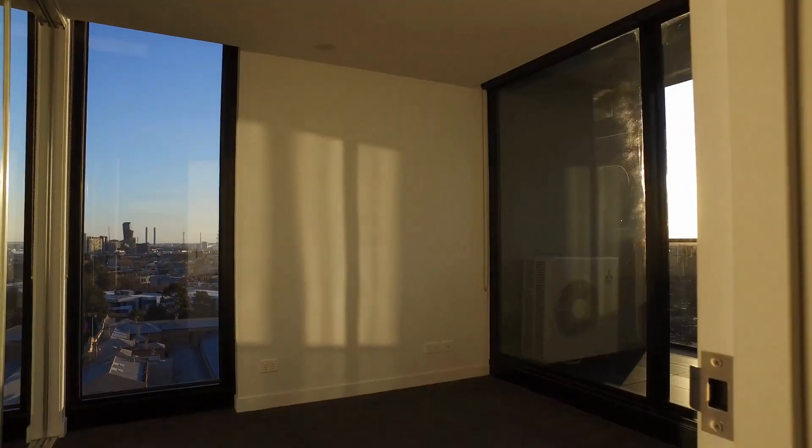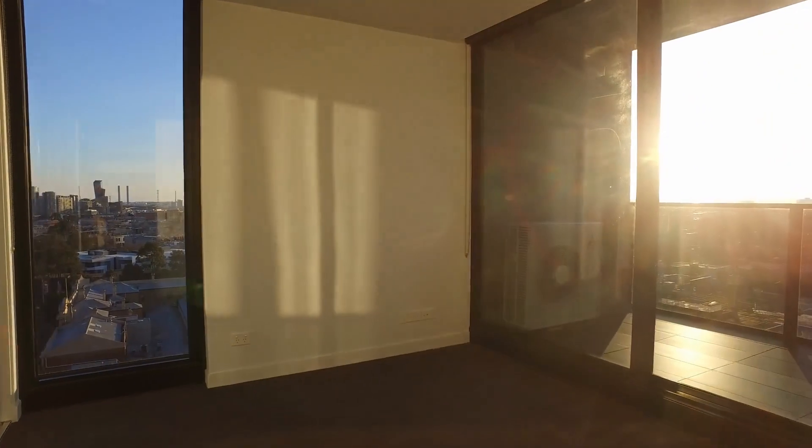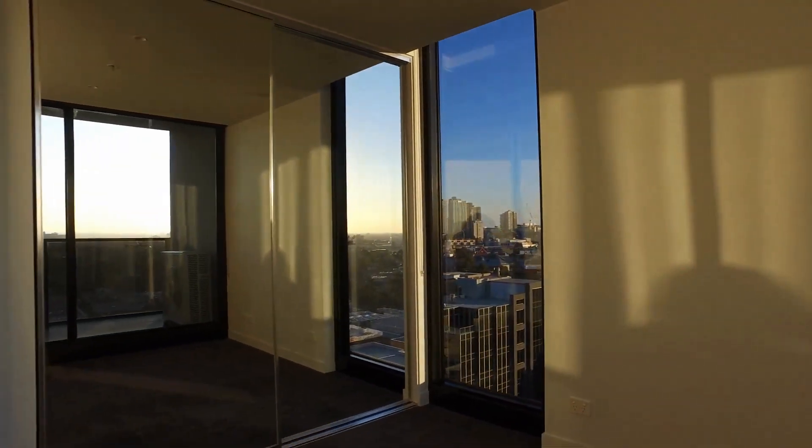Straight into the bedroom — from the bedroom we've also got access to the balcony area, and there are built-in robes in this bedroom.